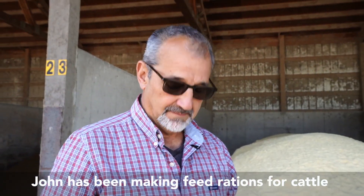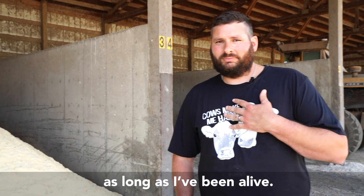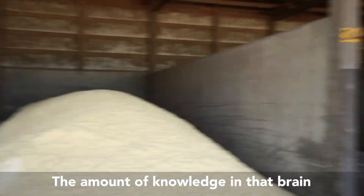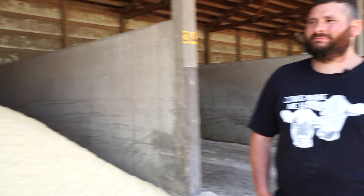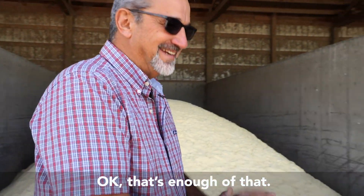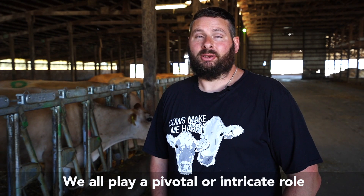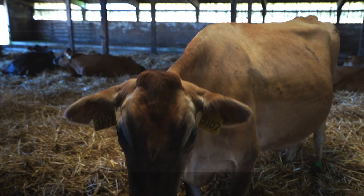John has been making feed rations for cattle as long as I've been alive. The amount of knowledge in that brain can't be quantified. We all play a pivotal, intricate role in keeping our girls healthy. Right, Callie?